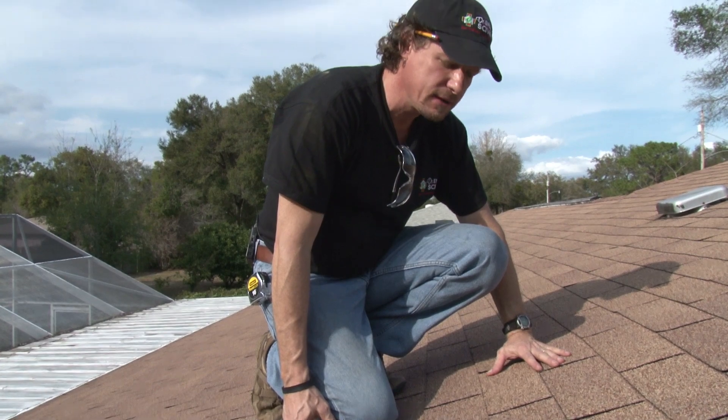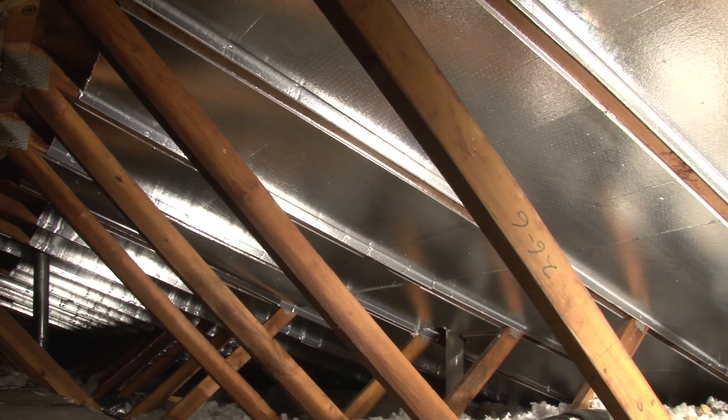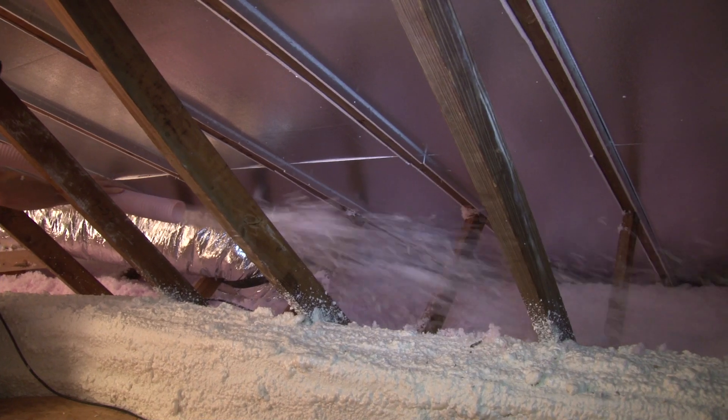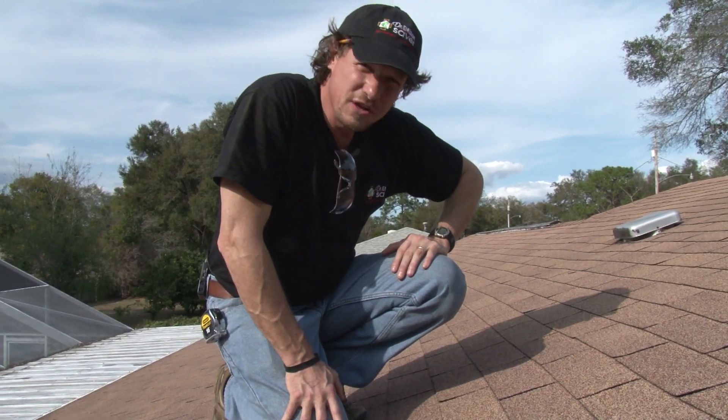What do we do about it? Well, there's radiant barriers on the underside of the roof. We can insulate the roof, insulate the attic, to prevent that heat from going down through our ceilings. But there's another thing we can do.